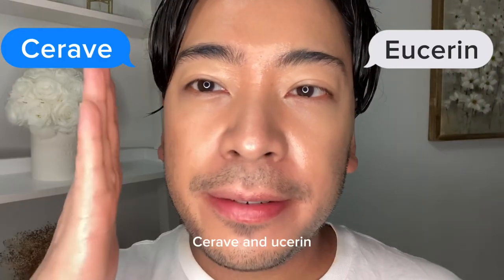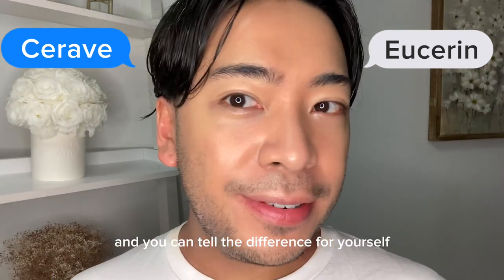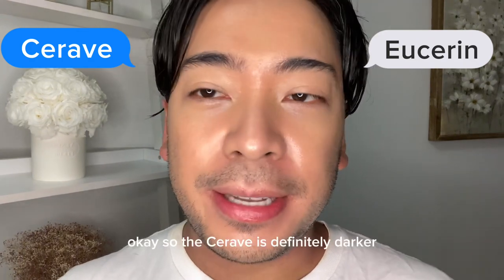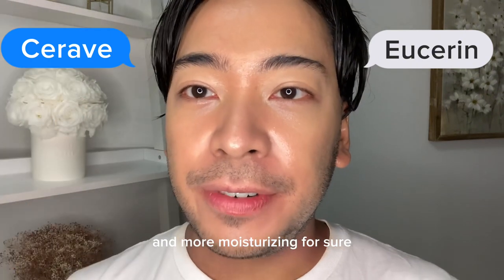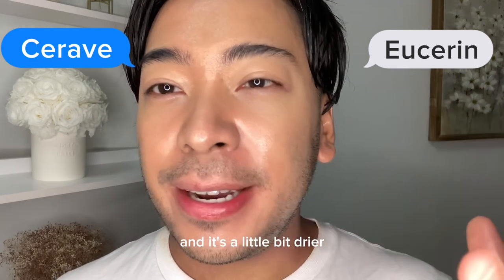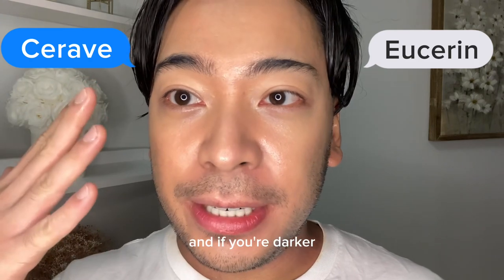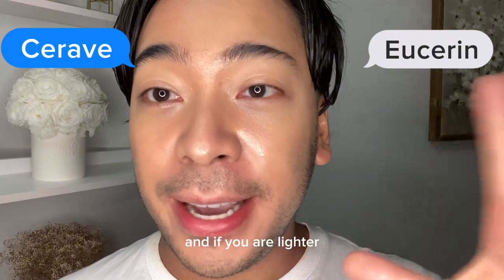So these are the two sunscreens — CeraVe and Eucerin — both settled on my face. The CeraVe is definitely darker and more moisturizing for sure, while the Eucerin side is a lot lighter and a little bit drier in consistency. So the CeraVe is more for moisturizing and if you're darker, and the Eucerin is for oilier skin maybe, and if you are lighter.